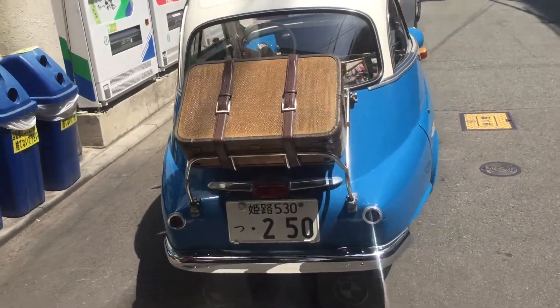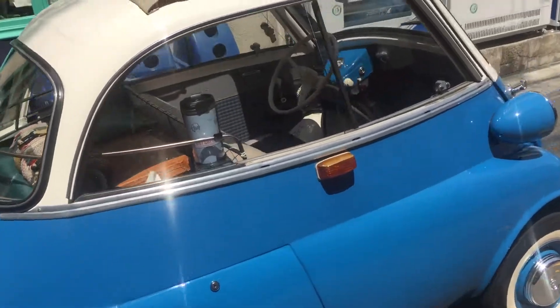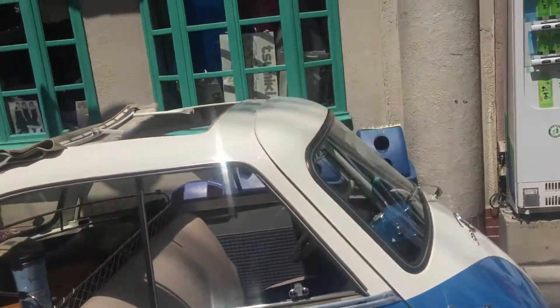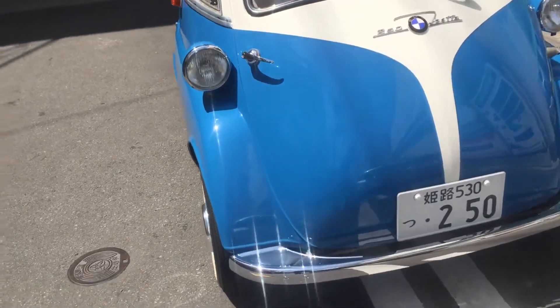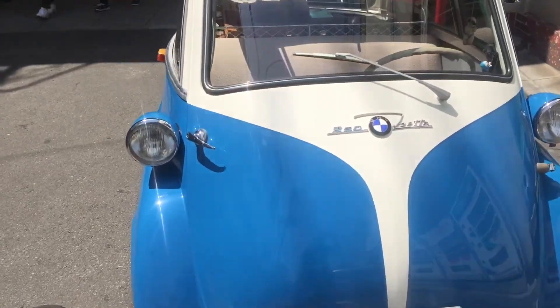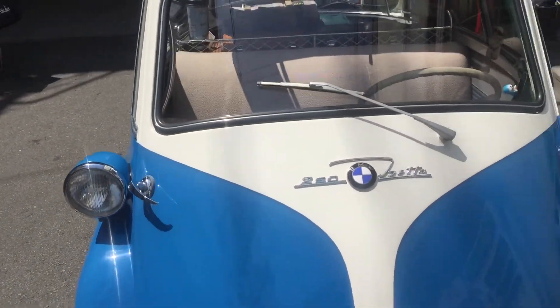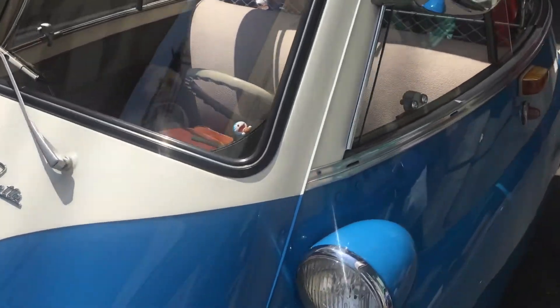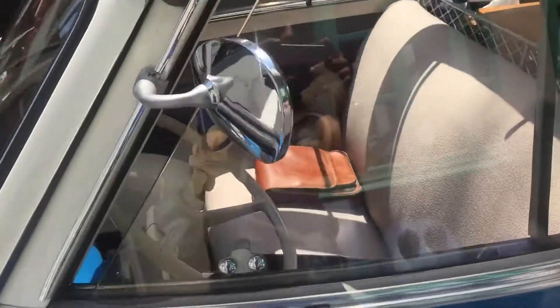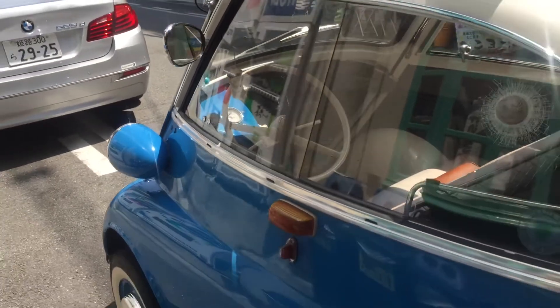Very interesting BMW. It's the oldest model, and I don't know which model it is. It's here in Japan. The door is open on front, just right in front of the wheel. It's interesting — even the people are wondering.